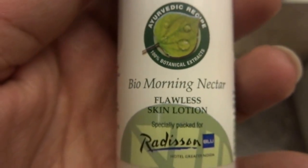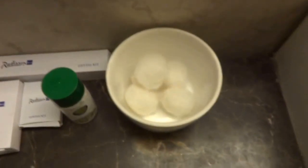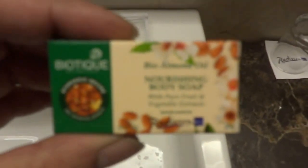This is Bio Morning Nectar Flawless Skin Lotion, again specially packed for Radisson Blue. This would probably have cotton buds — yes. And one more — Bio Almond Oil Nourishing Body Soap. Two glasses here and you've got tissues available and a big mirror.